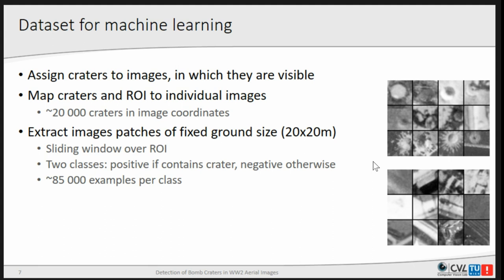All patches had the same ground size, since we knew there were no craters bigger than 12 meters. We wanted to provide context to the classifier, so we took a 20 by 20 meter window and scaled it to the CNN input. We ended up with 85,000 examples per class, accounting for the translational variation.